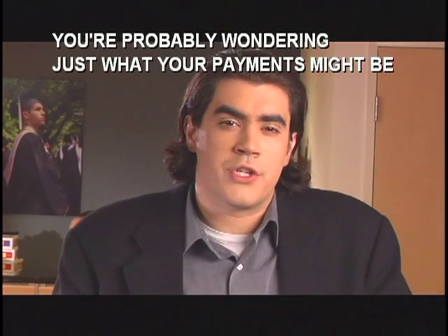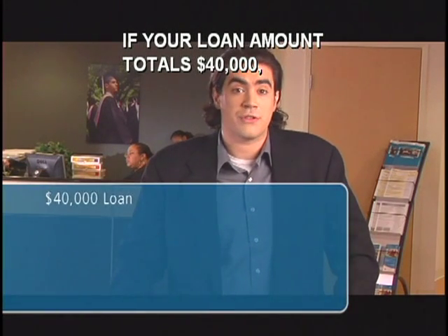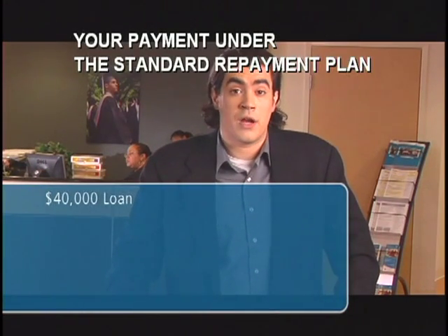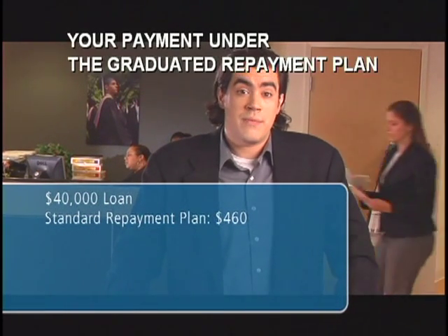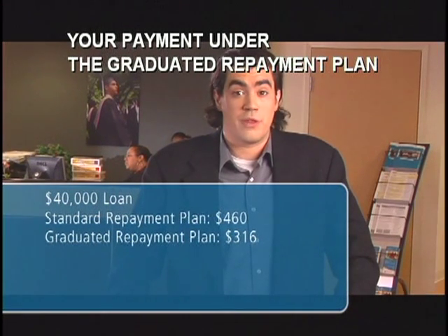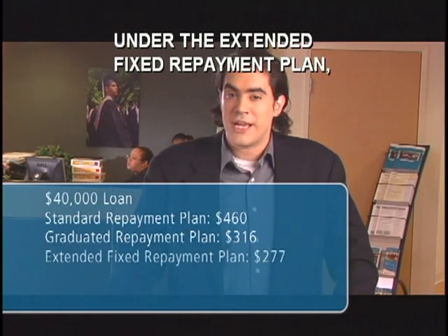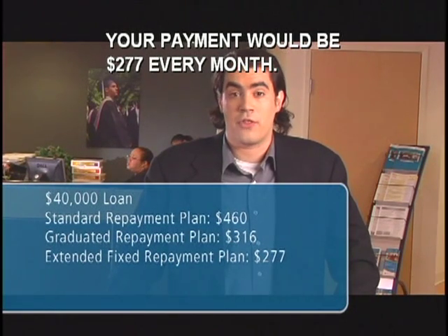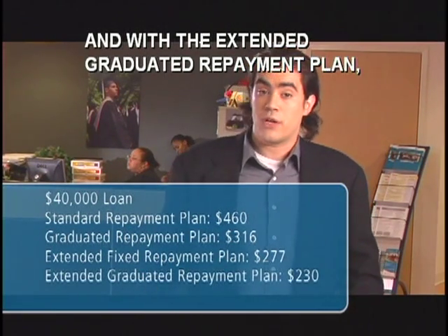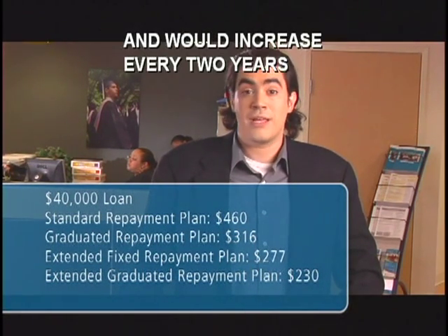You're probably wondering what your payments might be under each of these plans. If your loan amount totals forty thousand dollars, your payment under the standard repayment plan would be four hundred and sixty dollars. Your payment under the graduated repayment plan would be three hundred and sixteen dollars and would increase every two years. Under the extended fixed repayment plan, your payment would be two hundred and seventy-seven dollars every month. And with the extended graduated repayment plan, your monthly payment would be two hundred and thirty dollars for the first two years and would increase every two years as your income goes up.